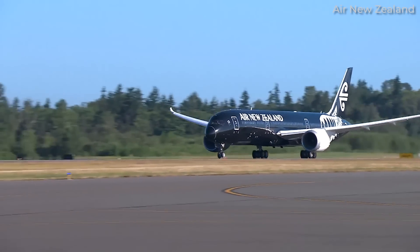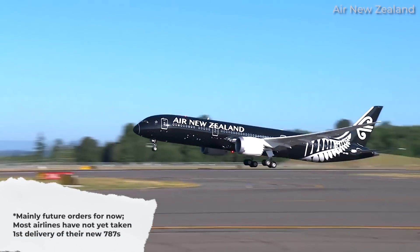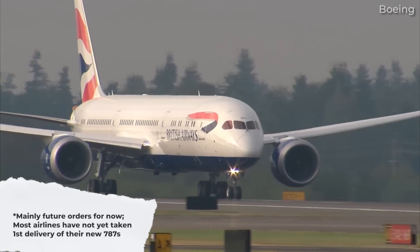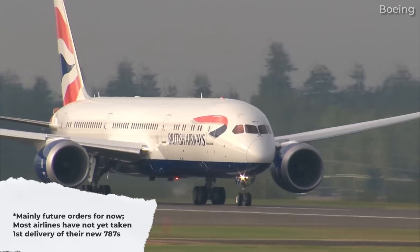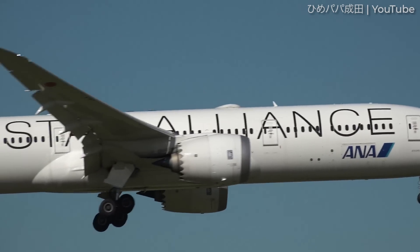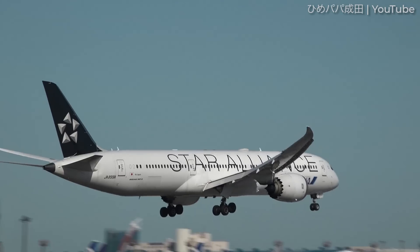However, over the years, a number of carriers have diversified their 787 fleets in terms of engines. In fact, a number of carriers see Rolls-Royce Trent 1000-powered 787s operating alongside those powered by the GENX. So for today's video, let's look at which carriers fit this category and if this leads us to a noticeable trend or pattern.